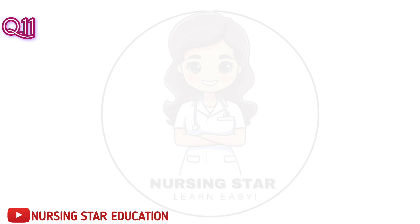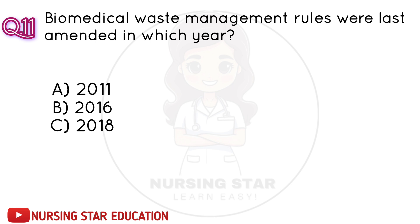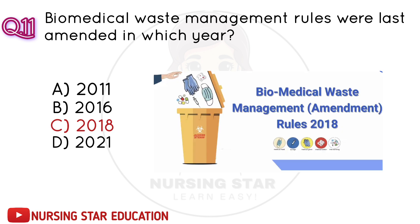Question number 11: Biomedical waste management rules were last amended in which year? A. 2011. B. 2016. C. 2018. D. 2021. Correct answer: C. 2018.